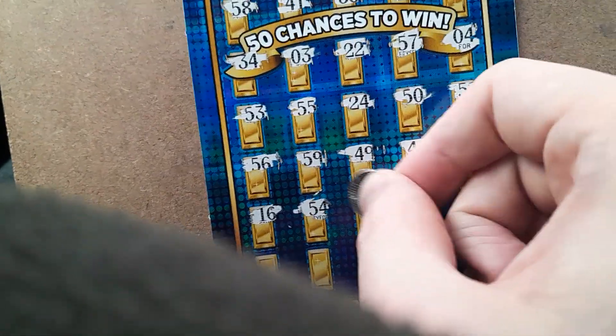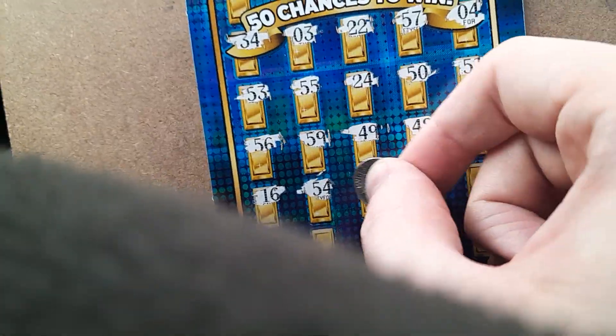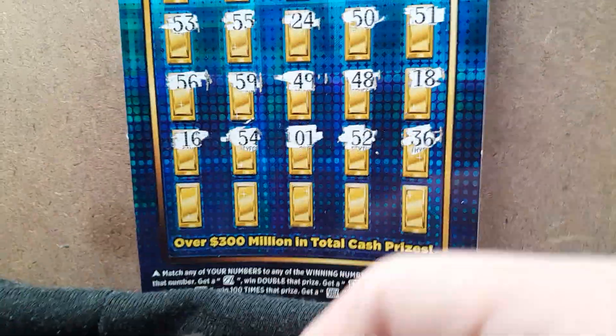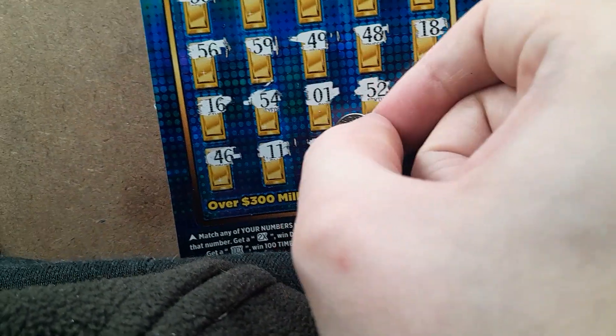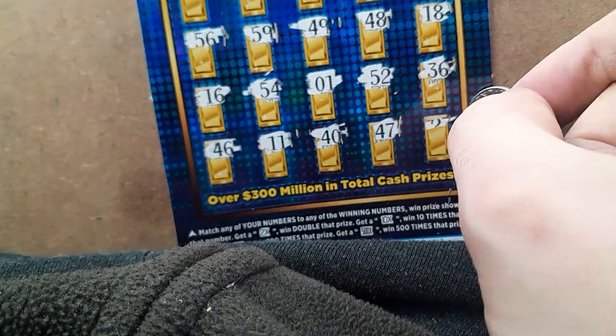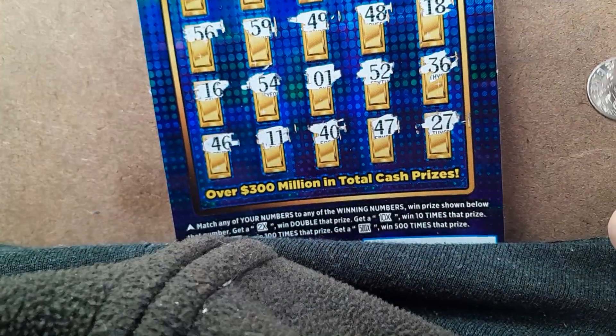I'm seeing a bunch of one-offs too, so not that good of a sign. Last row, last chance.